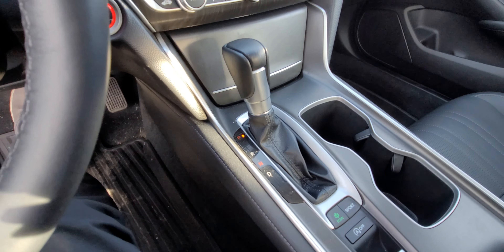Beneath the shifter you have buttons for Econ mode, Sport mode, automatic start-stop, parking brake, and brake hold. The center console material is very nice. The cup holders are spacious, and further down you have a leather-wrapped center armrest. Open it up and you have pretty decent storage with a little tray, cubbies, and a power outlet.